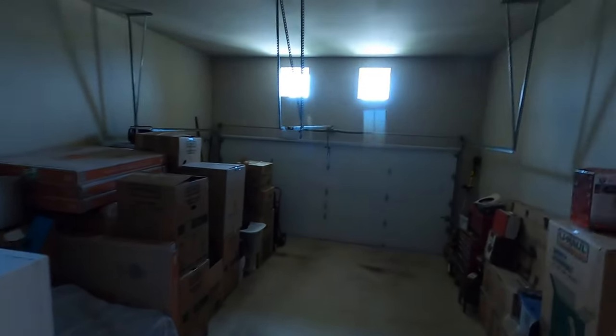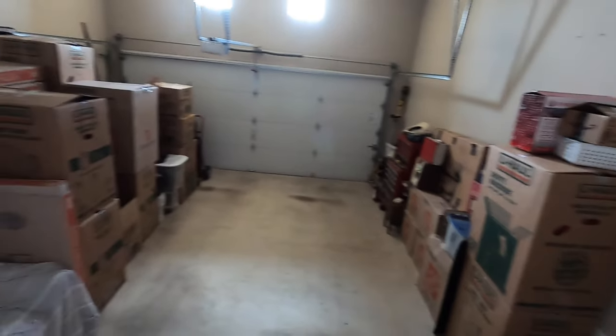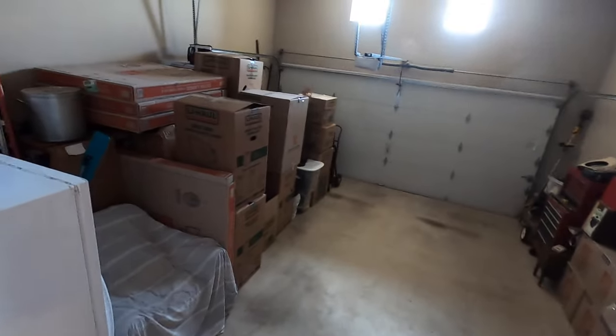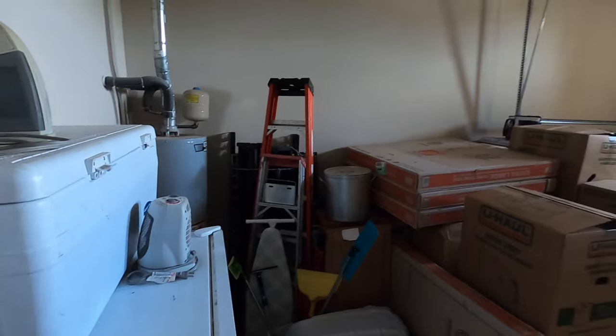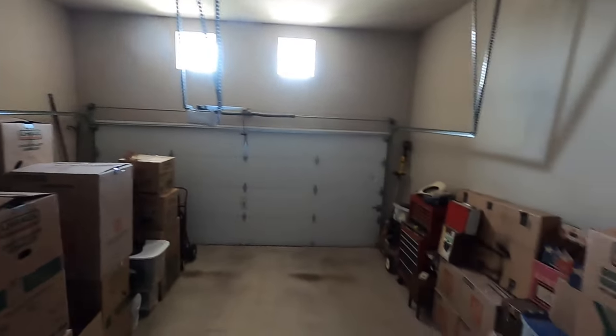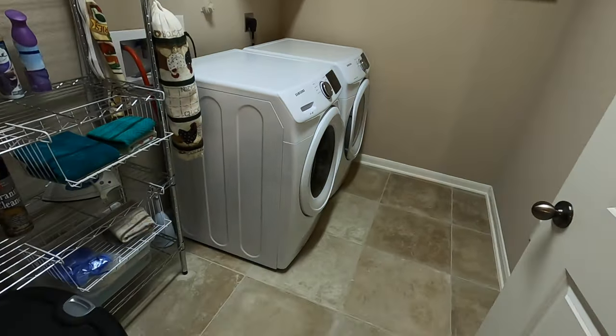Coming into the two-car garage — the sellers are in the process of moving, so of course there are a lot of boxes. I always tell my clients who are selling that no one cares; buyers understand you're moving. You do have a water heater, and this is on gas. There are steps coming down into the garage, so watch out for those. The laundry room is right off the garage — it's a good-sized laundry room.